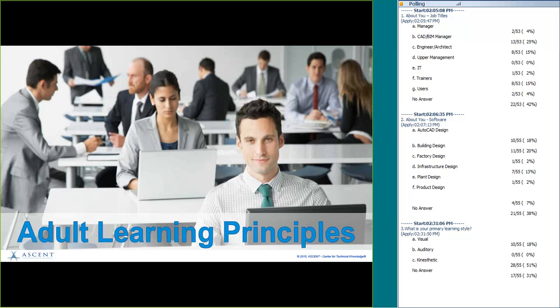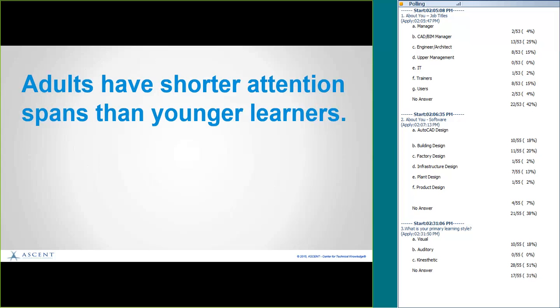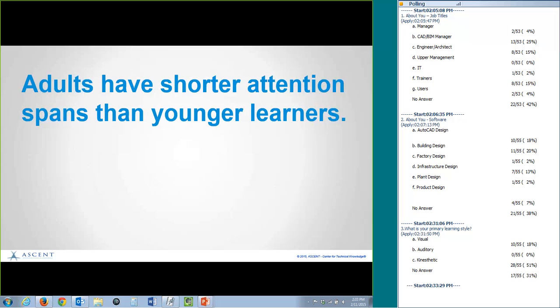The learning styles we just talked about are active throughout your entire life. But when you become an adult, there are new twists to the way you learn. Many people have written about adult learning principles, and it all boils down to a cooperative learning environment. We're going to do a few more polls. First statement: adults have shorter attention spans than younger learners — is this true or false?